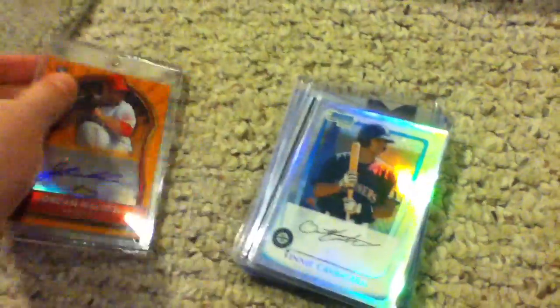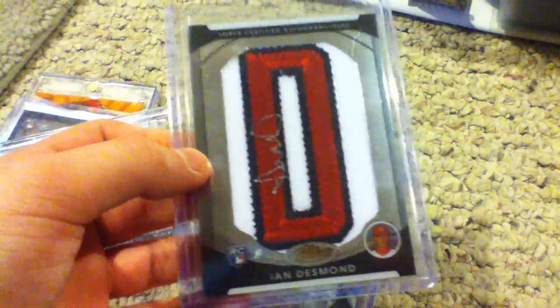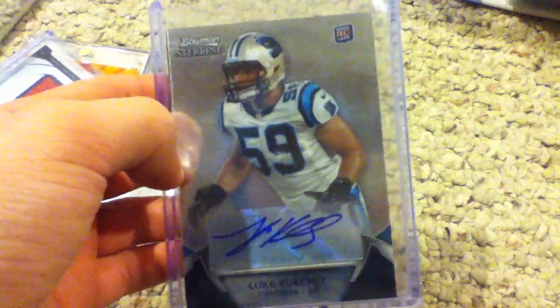And then these are the singles I picked up. Got this Jordan Walden orange refractor auto out of $99. Vinny Catricola out of $7.99. Kyle Drabek chrome auto. Speedy Dee Gordon relic out of $27. Nice Ian Desmond Letterman patch auto. And the super sick Luke Hochevar Bowman Sterling auto.